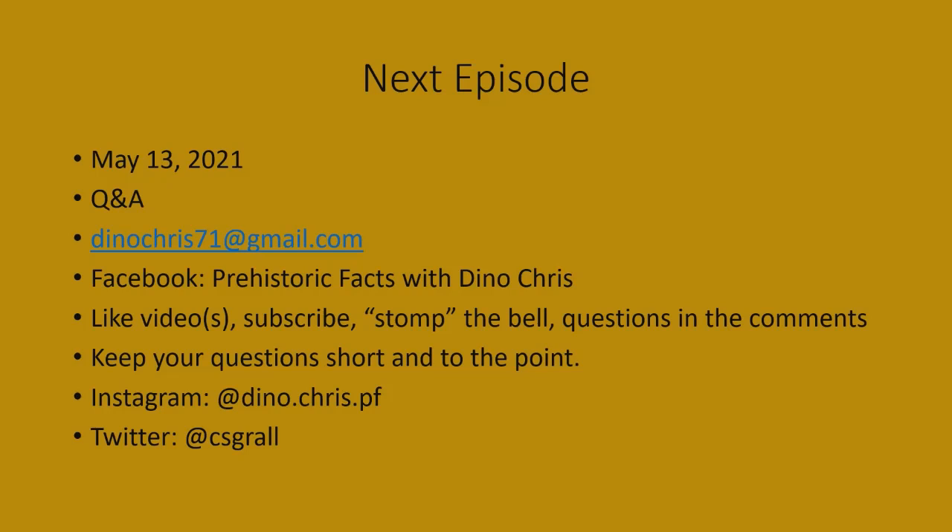The next episode is on May 13th, 2021 — a Q&A episode. If you have questions about dinosaurs, email dinochris71 at gmail.com or post questions in the comment section on the Facebook page. Please don't use Messenger — that's only for private conversations. Make sure you like the page, subscribe to the channel, and hit the bell for weekly notifications. Questions in the comments do get read, and you can get a shout-out on the Q&A video.